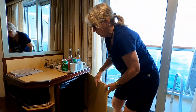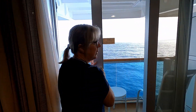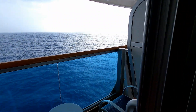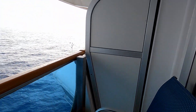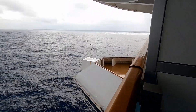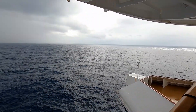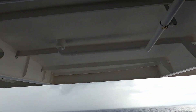Then we have our balcony. Now this is considered an obstructed balcony, but the obstruction is really minor in our opinion. We figured out the obstruction has to be the tip of the bridge wing. We have what we'd like — an opening roof, which gives us protection from the sun if it's really sunny or really hot.